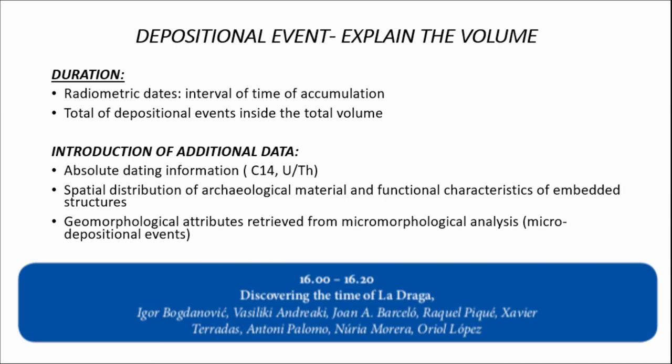Although this appears as a tri-dimensional representation of a surface, we don't have the volume between one surface and another, because it is affected depositionally by the surface above it as well as the surface on which it rests. It may include more than one depositional event and represents an interval of time accumulation. Although thickness does not always represent a greater depth, to explain the volume we introduced additional data: absolute dating information from archaeological material dated at La Draga, spatial distribution of archaeological material, and more geomorphological attributes from micromorphological analysis. The absolute dating information was worked on in the last presentation of this session to integrate it into the stratigraphic model, and will be presented by my colleague Joan Parcelot.